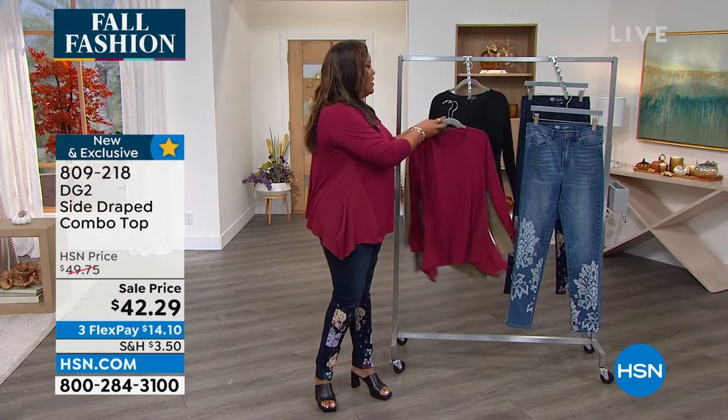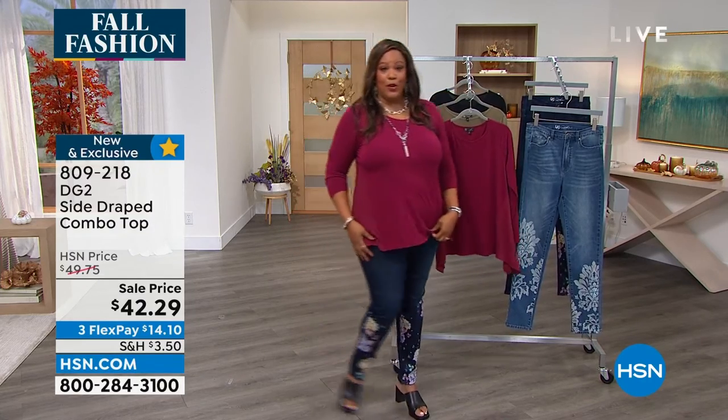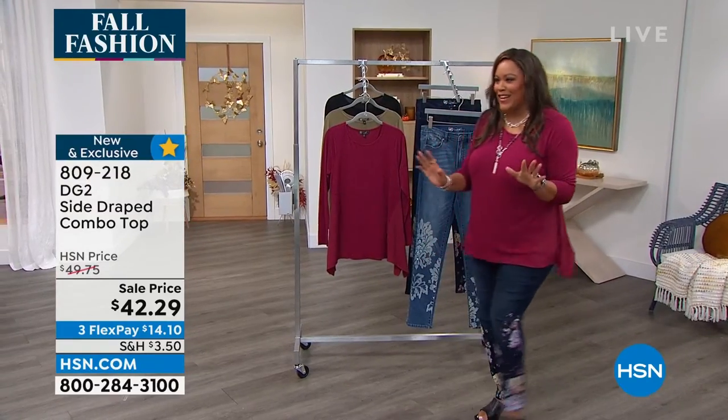What does it go great with? Think about this — a T with some flair, already popular, paired with these embellished jeans. I love these jeans.